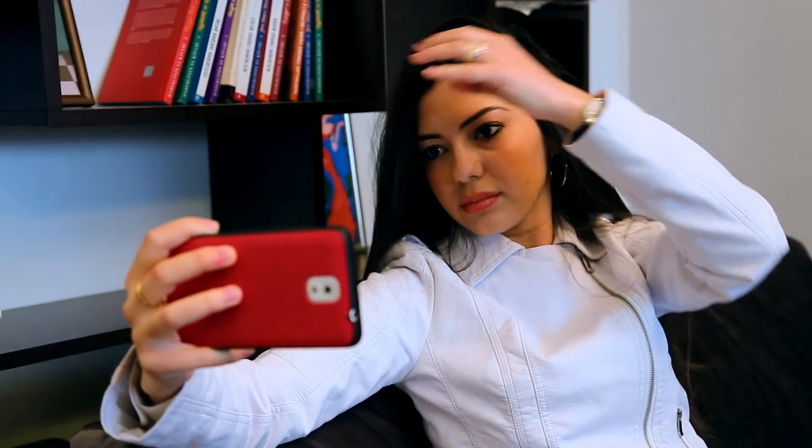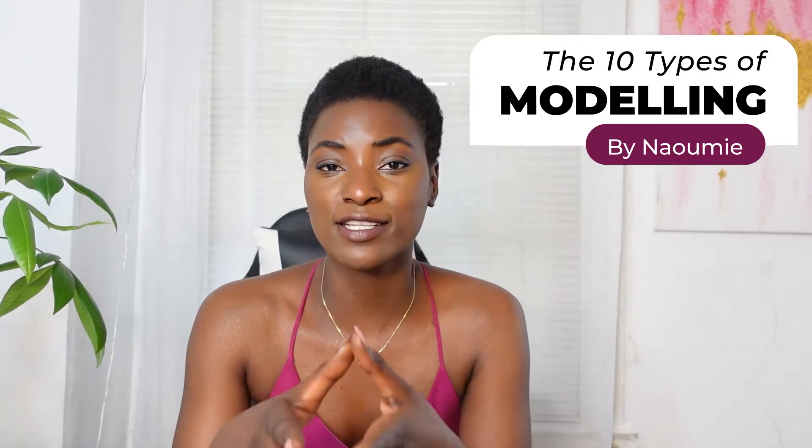Modeling 101 — if you are a new model and you don't know where to start, what type of modeling you want to become or pursue, most of the time you don't know what you're actually looking for. You basically go online and just take any kind of pictures. But let me stop you there. I want to share with you guys the 10 main types of modeling that you can actually focus on — and those types have subtypes, so don't be scared if this does not apply to you, because it does.